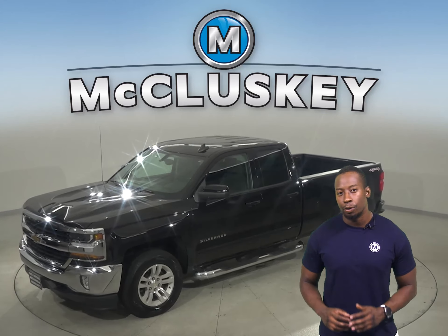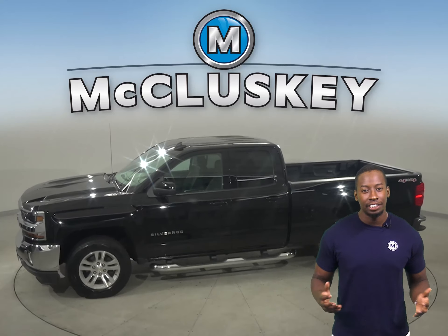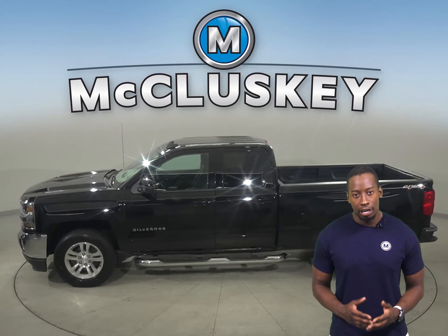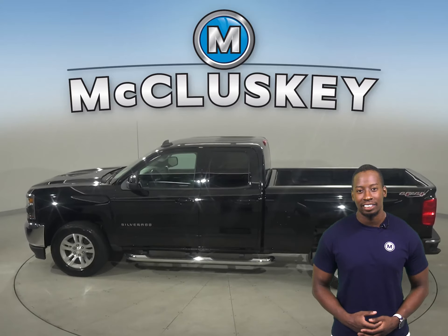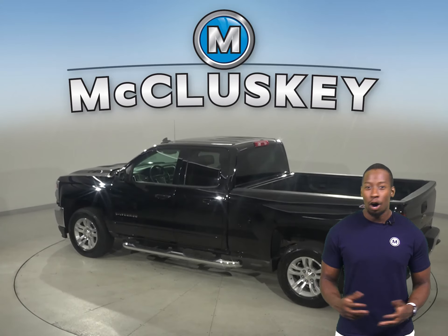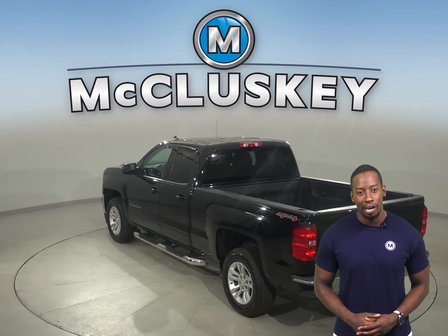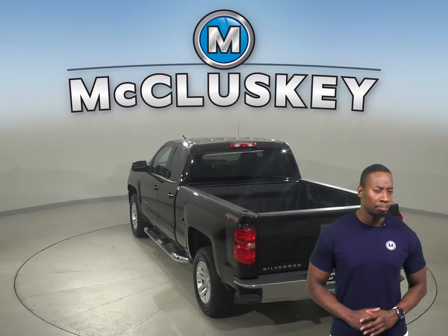If you're looking for a tricked out truck to be your next daily driver, then check out this 2017 Chevrolet Silverado 1500. There is 4-wheel drive and ABS brakes. You'll also have traction control for added safety and OnStar access. This vehicle has navigation and a backup camera as well — that'll make parking and reversing a breeze.